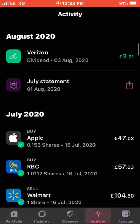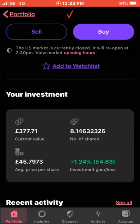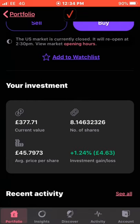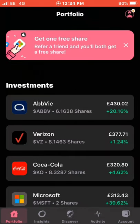The first dividend I received was from Verizon, which was £3.21, on the 3rd of August. Verizon is up 4.21% in the last 30 days and I'm up just over 1% overall. The value of the position is £377 and the average cost is £45, so it's good that I'm averaging quite down with them. I own 8.146 shares — a good dividend-yielding company I'll be adding regular money to.